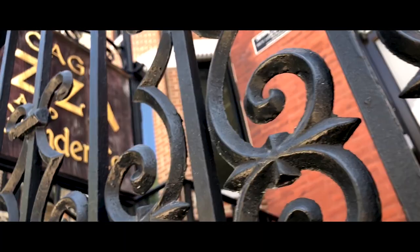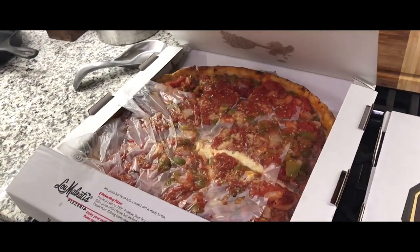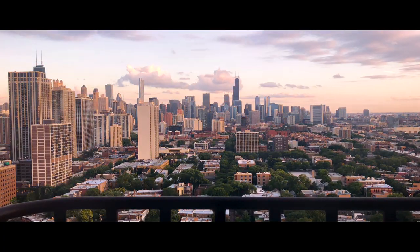We're going off to Notre Dame today to head over to a wedding, so I'm hoping to get some cool shots there to kind of show it off and give you a nice cinematic experience.